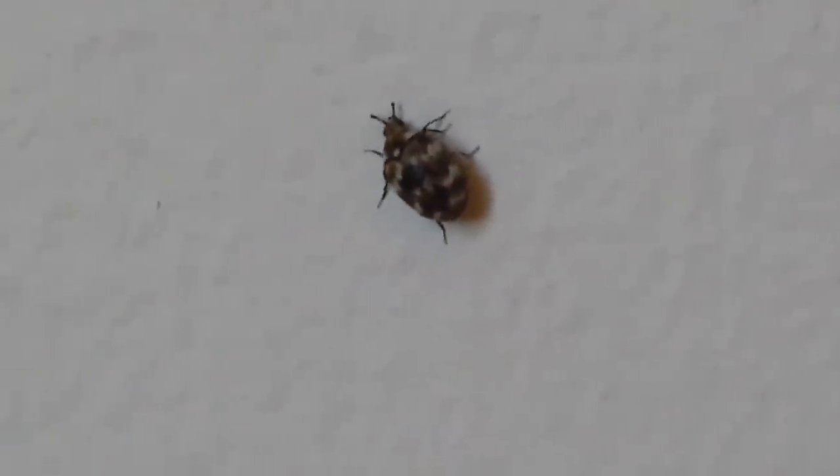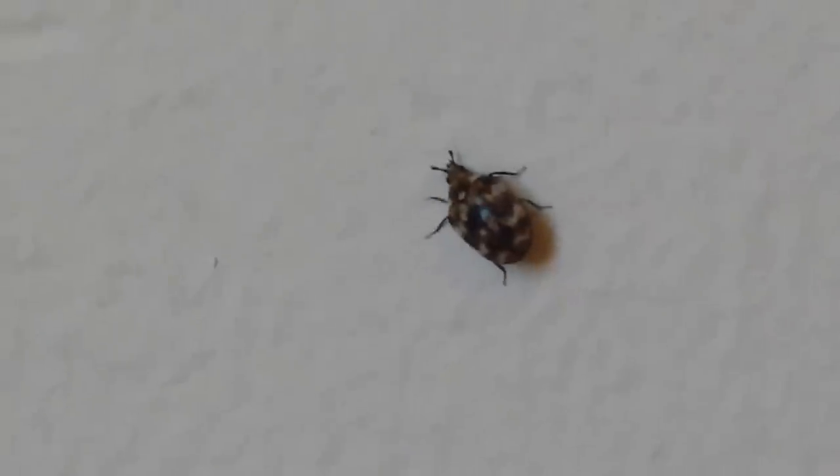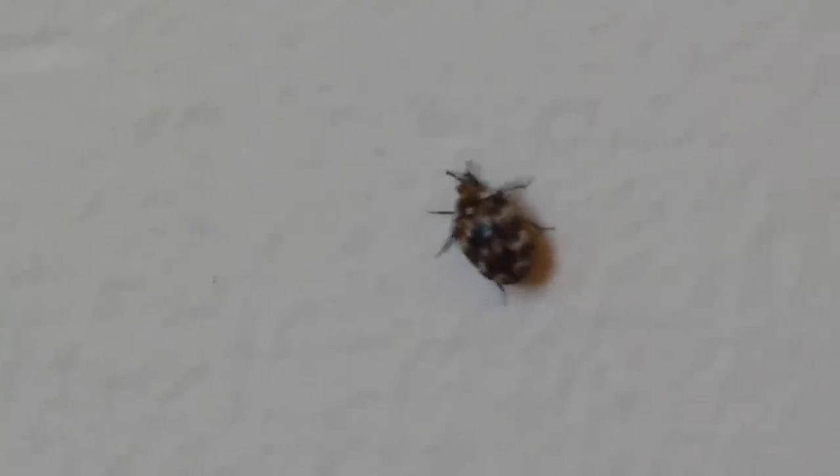Hey folks, welcome back. I'm in Oakland doing an inspection. We were called to see what's going on in the home for something that looks like some type of a pest. As you can see right there, it's actually a carpet beetle. These show up a lot this time of year inside homes.